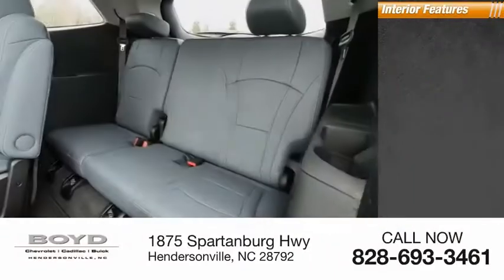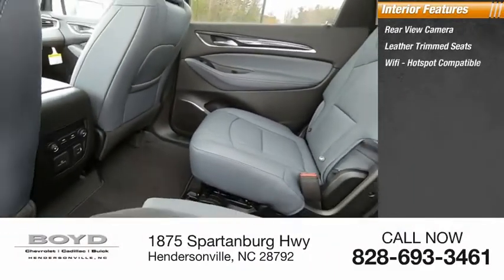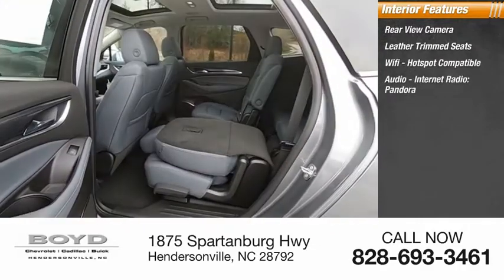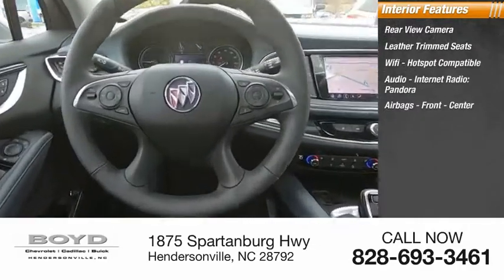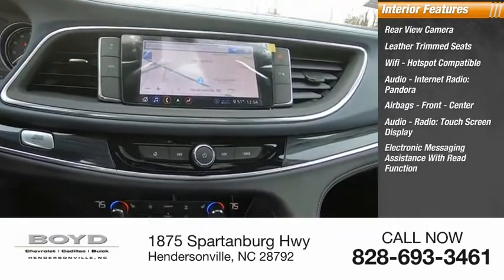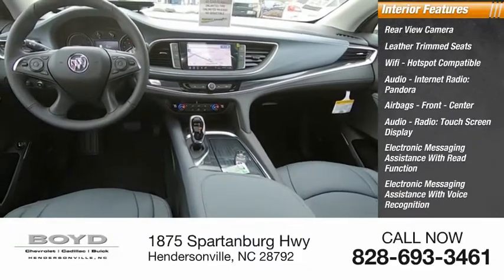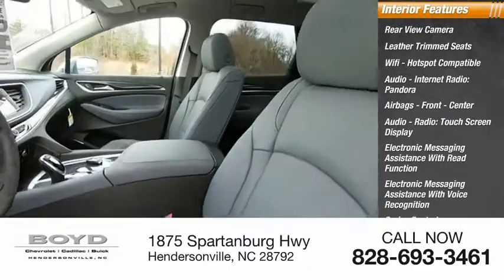Inside you'll find a rear view camera, leather trim seats, Wi-Fi hotspot compatible, audio, internet radio, Pandora, airbags front and center, audio radio, touchscreen display, electronic messaging assistance with read function, electronic messaging assistance with voice recognition, cruise control, and trip computer.